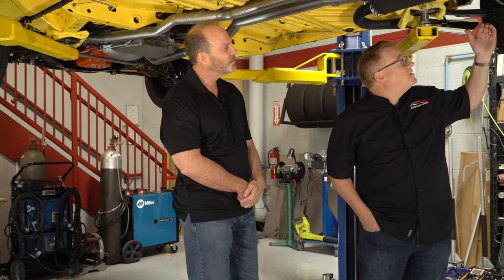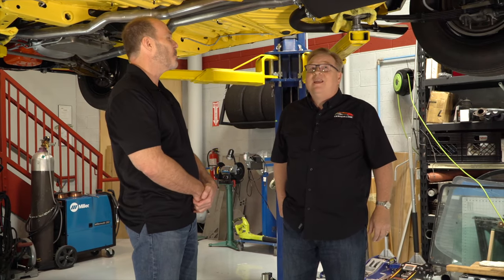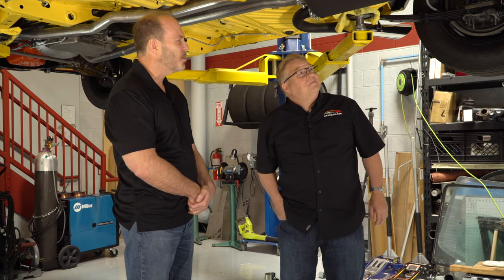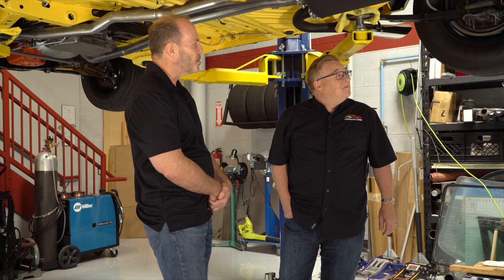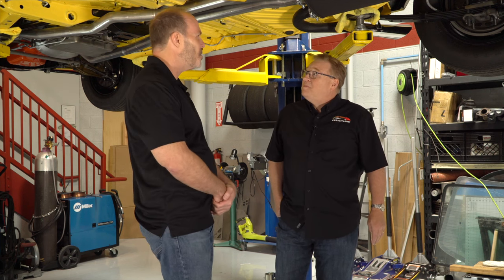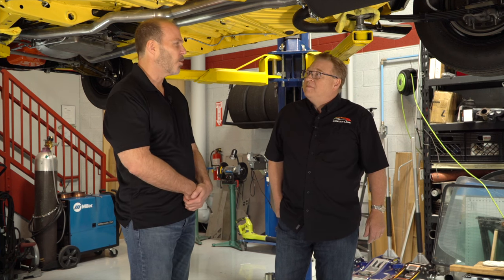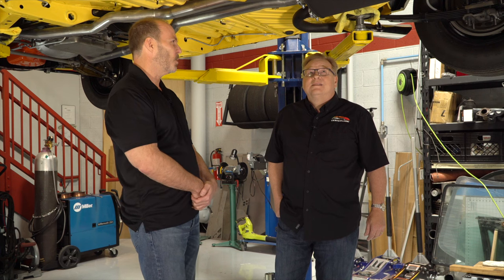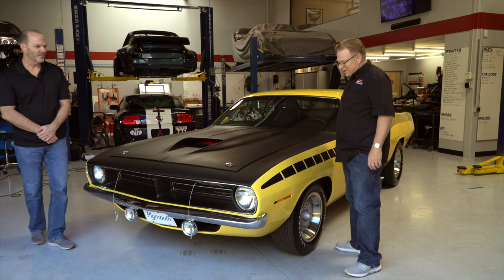The leaf springs are the original springs from this car, and we rebuilt them ourselves. I took them to a recurve shop, but the gentleman there actually recommended against recurving them — he said they looked in exceptional shape and to just put them on the car and see. Hats off to people like that who weren't just there to take your money.